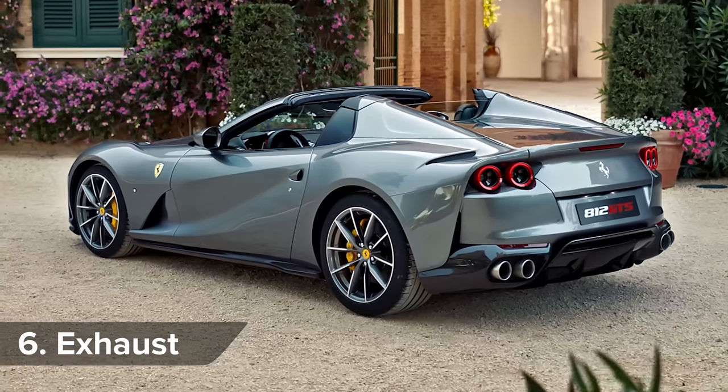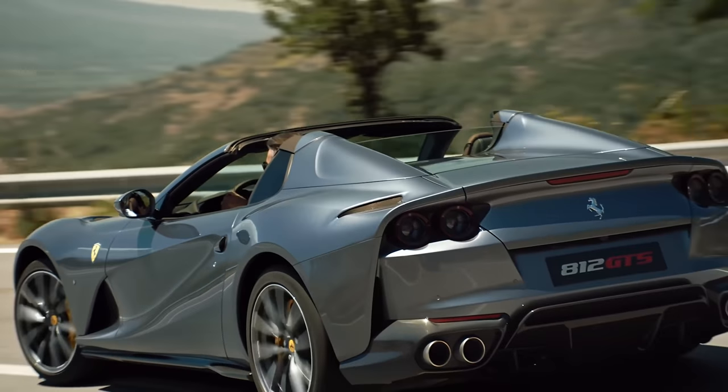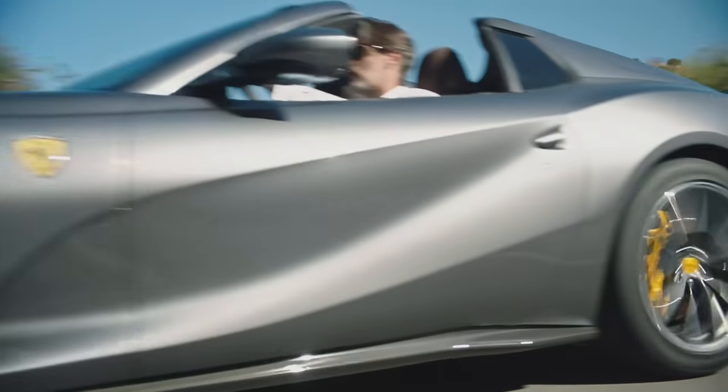All the tubes in the 812 GTS's exhaust system have an equal length and have been designed to sound amazing with the roof down. The result is what Ferrari calls a full-bodied V12 orchestra.